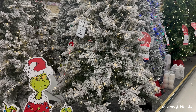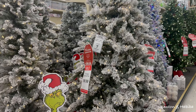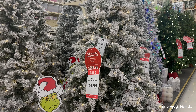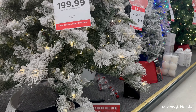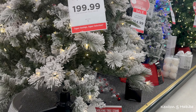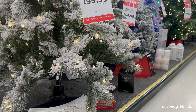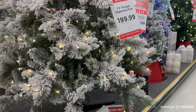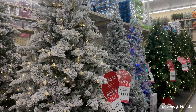This one actually moves - it's a 7.5-foot flocked Edgewood pine, $1.99 to $3.99. They've got a revolving tree stand so your tree can spin, and that is $89.99 for the revolving stand - that's why it moves, it's separate from the tree.